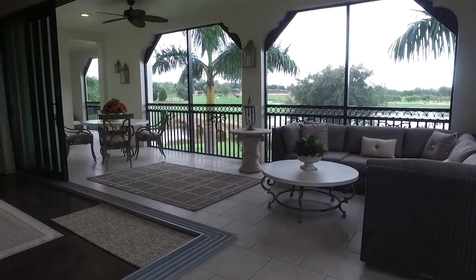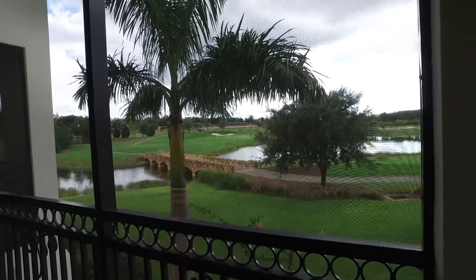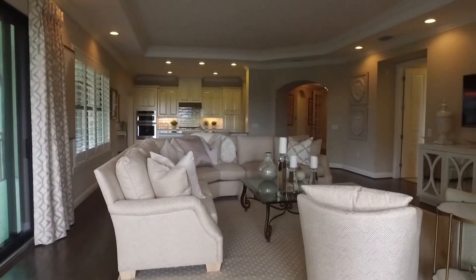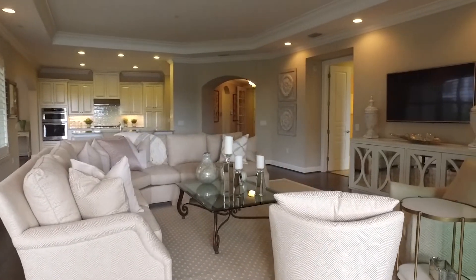This condominium is located in the Carrera development of Tallis Park. There are six units in each building, and this one has 2,950 square feet plus 700 square feet of outdoor living space. It's being sold furnished and was decorated by a professional decorator out of New Jersey. A sports membership to Tallis Park is being included with this purchase, valued at $35,000 as of January 1st, 2019.